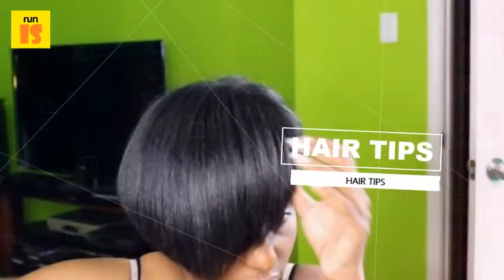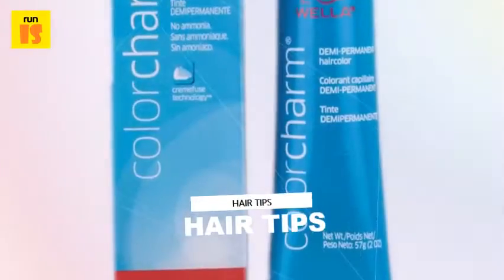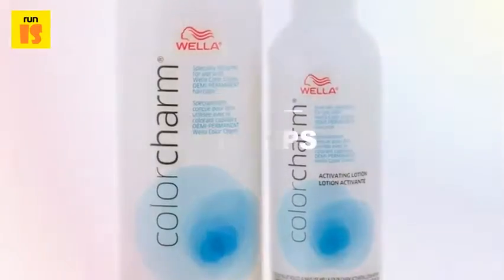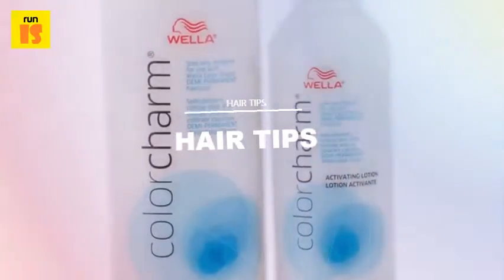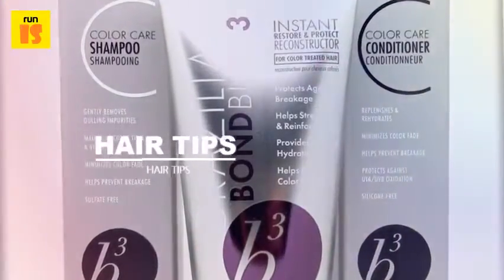You'll easily find both products positioned together on the Sally's color aisle. Color Charm is available at Sally Beauty Supply for around $6.00, and the developer is sold separately for under $5.00.